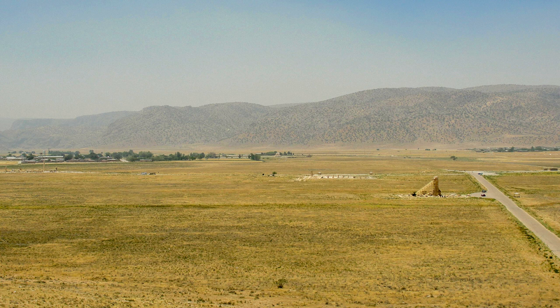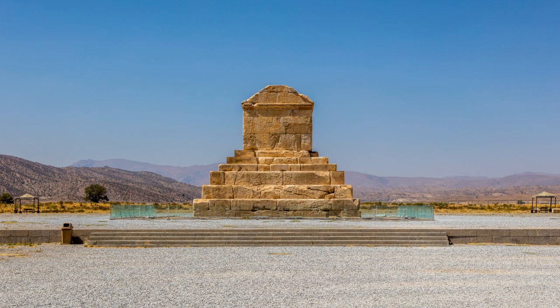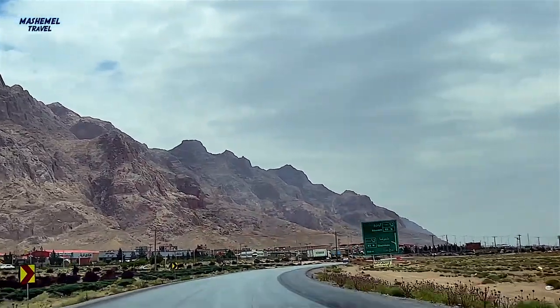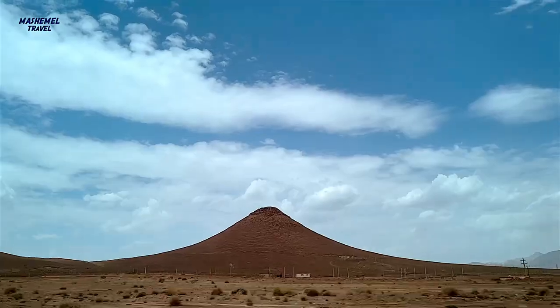Pasargadae is a collection of ancient structures from the Achaemenid era, located in a high plain at an altitude of 1,900 meters above sea level in Fars province. The name of Pasargadae was mentioned for the first time in the Achaemenid period, referring to the area that 25 centuries ago Cyrus the Great chose as his command center and the first capital of the Achaemenid Empire.